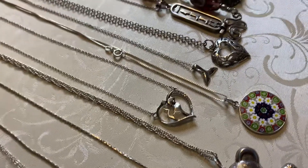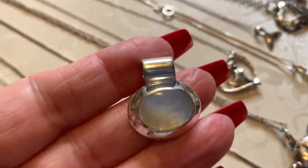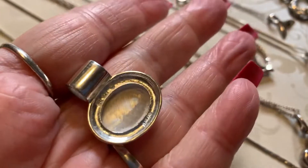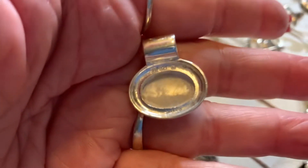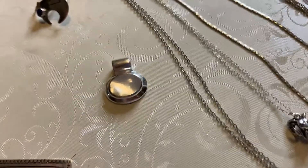I just found this pendant and I was so happy to find it. This is mother of pearl, it's sterling with a large bail and it's marked — I think it's SU-925. Very pretty, and of course I can find a chain for that.